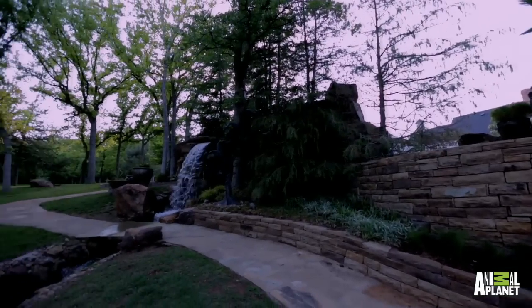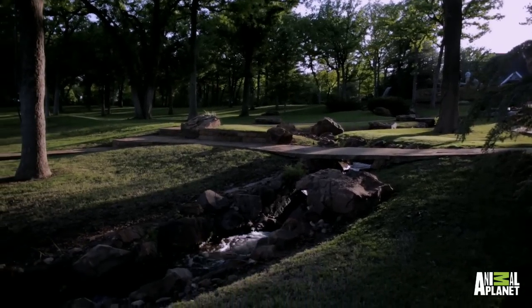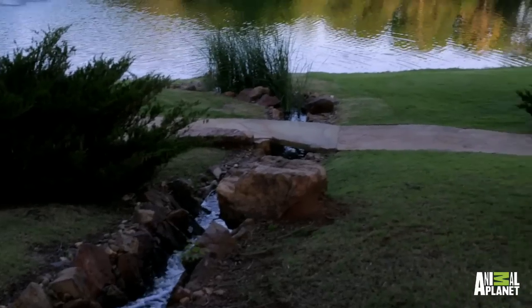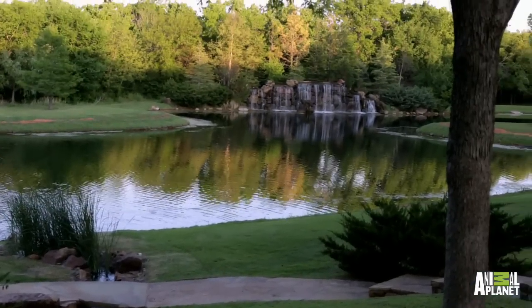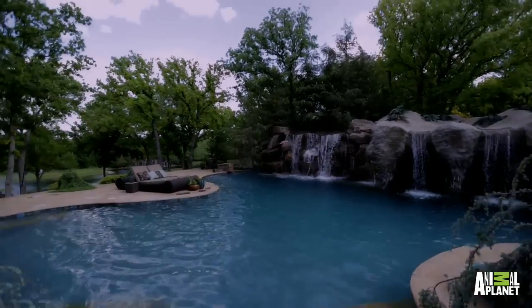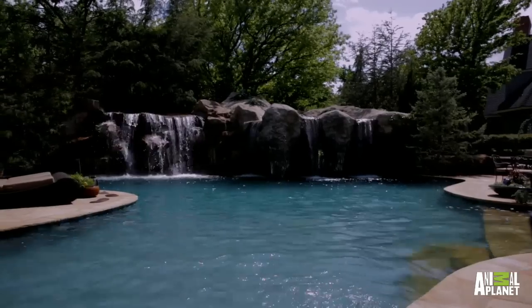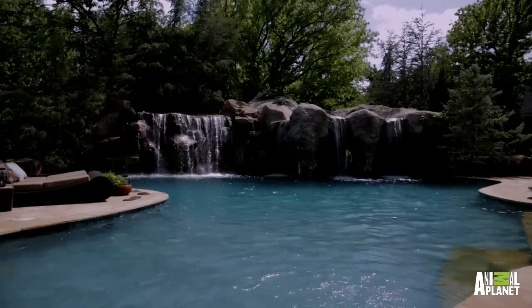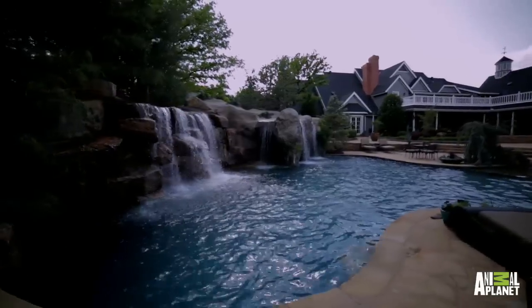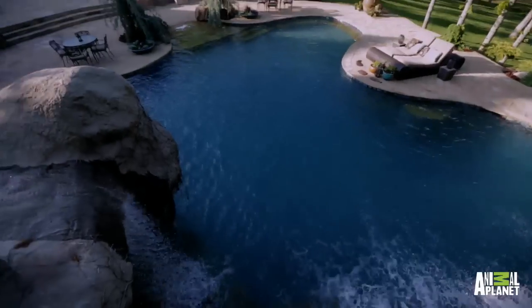The water flows across a rocky 220-foot stream bed and into an expansive three-acre man-made lake. A flagstone beach entrance allows easy access to the water, while more adventurous swimmers can plunge into the 12-foot deep waters from the diving rock set high above.